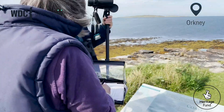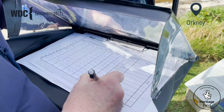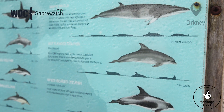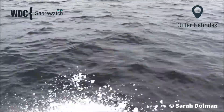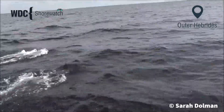Following a Shorewatch training session you can take part as often or as little as you wish and you can fit in a survey whenever it suits you. There's no minimum commitment and you can Shorewatch alone or take part in our organised group watches where we get together and survey as a team. There's plenty of opportunity for support and help, and it's a great way to meet people.